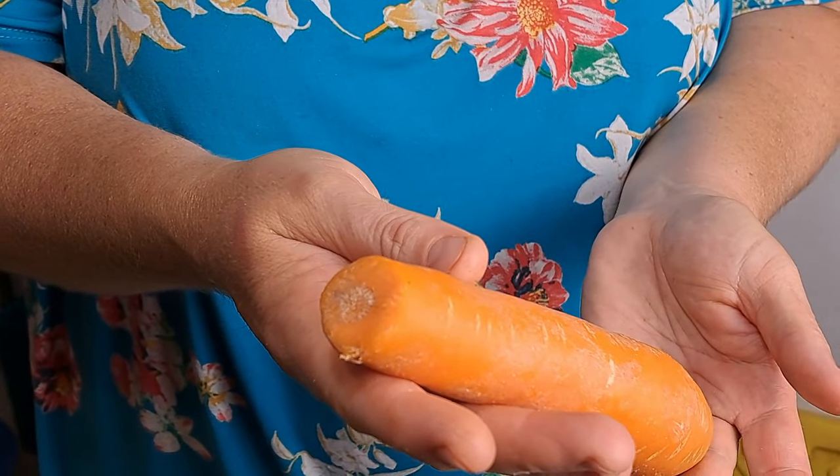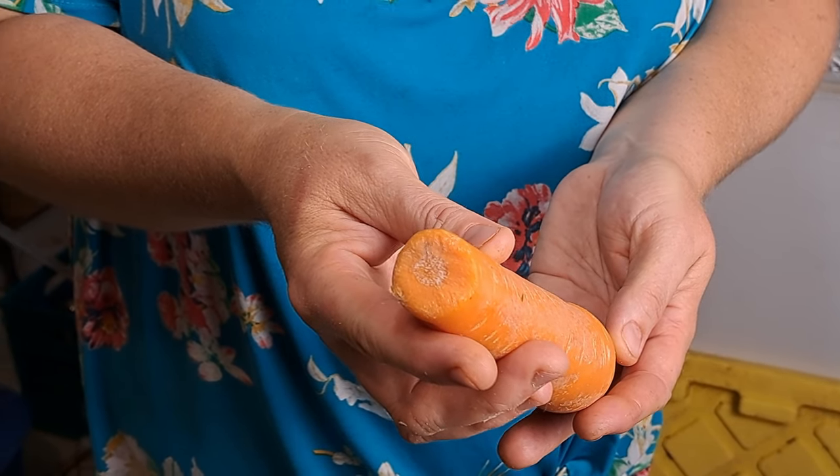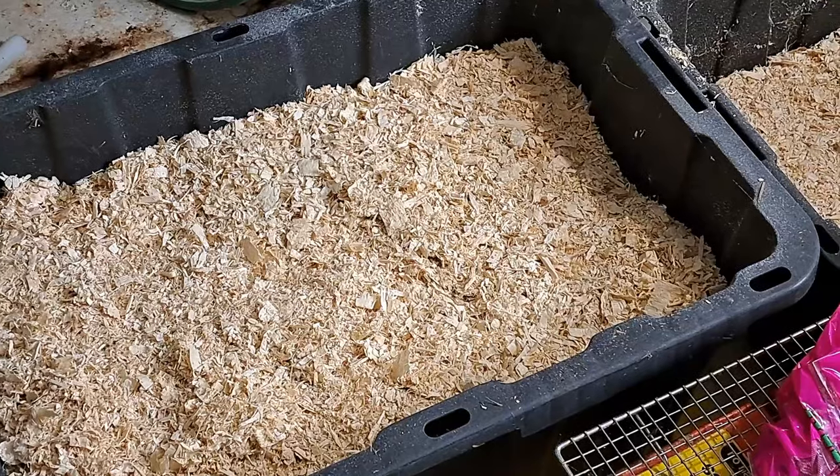One important thing to mention: make sure your root vegetables are in very good quality before storing. Here's a carrot with the end taken off — that one would not make the cut, because it's going to rot and spoil a lot faster than ones still completely enclosed in their peel. Watch for this with beets too — if there's a cut or if the end has been taken off too low, use those ones up first.